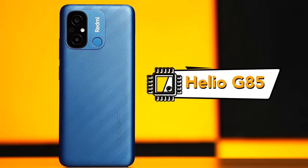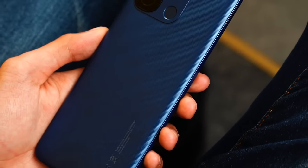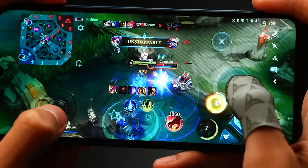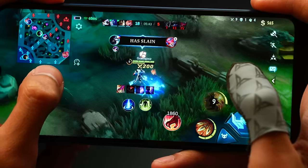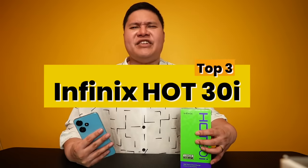It runs on a Helio G85 processor — it can definitely handle Mobile Legends, but the RAM is holding it back. The ergonomics are okay with a curved back, but the design looks very dated — it could have come out in 2018. I've seen this same design across at least the last 4 Redmi editions. That's why it's Number 4. The Redmi 12C with 32GB is a real hassle — you'll constantly be freeing up storage. For Mobile Legends, it's okay, but it lands at Number 4.